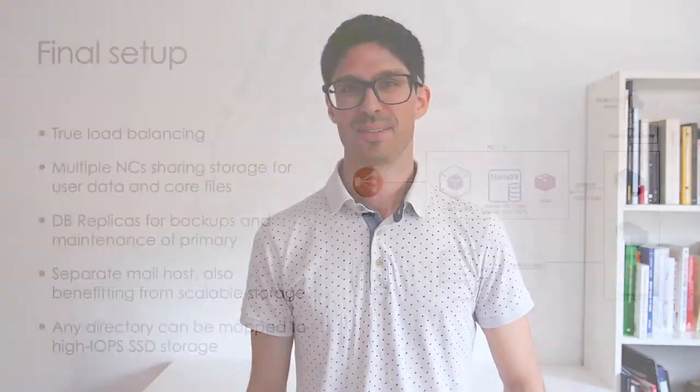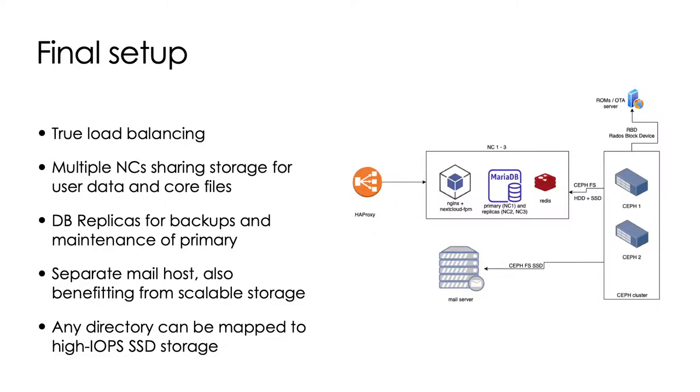This is how our setup looks now. We have true load balancing with three different Nextcloud instances. One of them is primary because it has the write-enabled database; the other two are replicas so we can take snapshots of them. We have Redis on one of the secondaries, separate mail hosts with an SSD pool, and we can map any arbitrary directory into a faster storage tier — so it's very flexible.